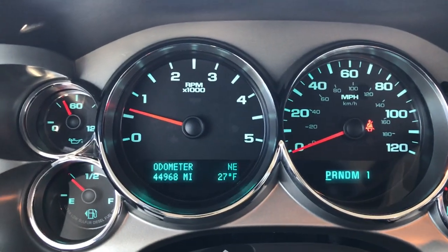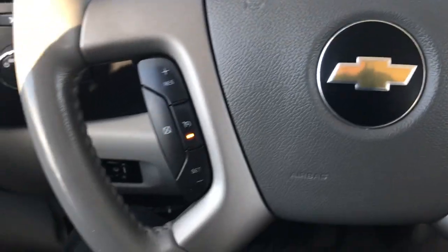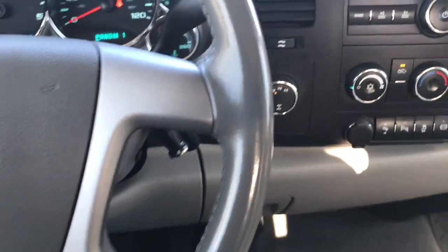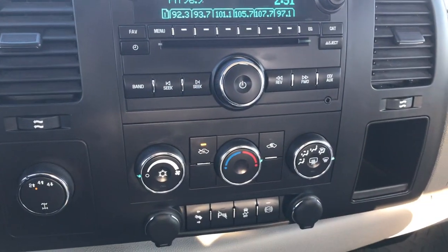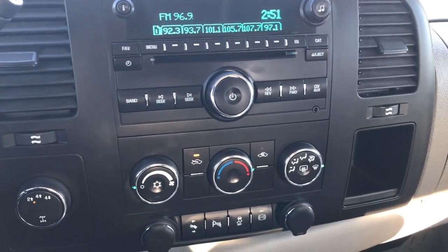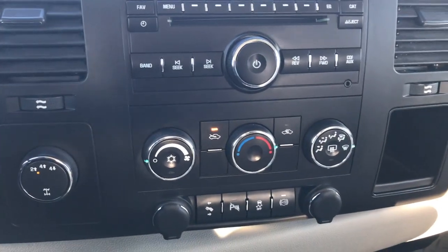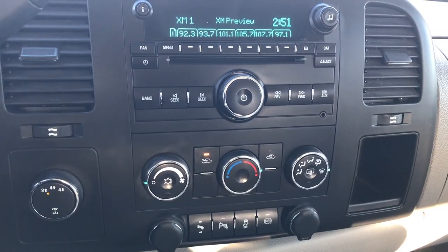As you can see, this truck has 44,968 miles. The leather-wrapped steering wheel is in really nice condition — no major scuffs, scrapes, or wear. It has the 6-speed Allison transmission, turn-dial 4-wheel drive, CD player, AM/FM, and Sirius XM radio capabilities. Power pedals, backup sensors, Stabilitrack, and the factory brake exhaust brake.